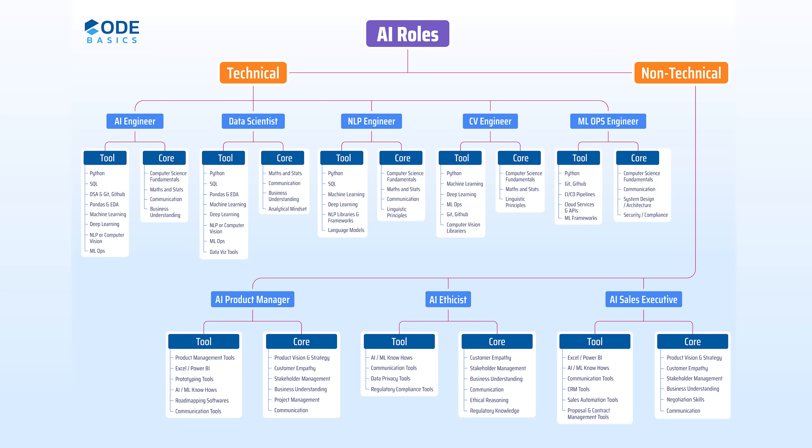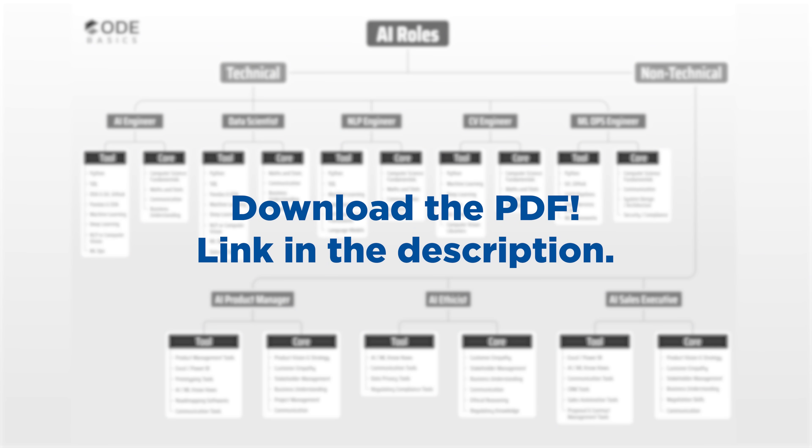We've just finished discussing technical and non-technical roles. The immediate question is: how do I decide which role is the best one for me? I'm going to publish a detailed video on that — stay tuned. The link should be available in the video description, pinned comment, or end card. The PDF for all core and tool skills discussed for every role in this video is available in the video description.